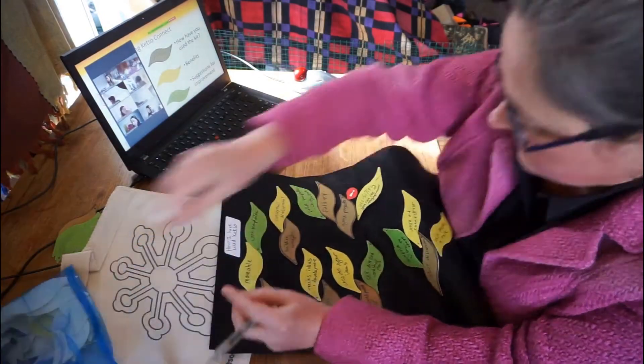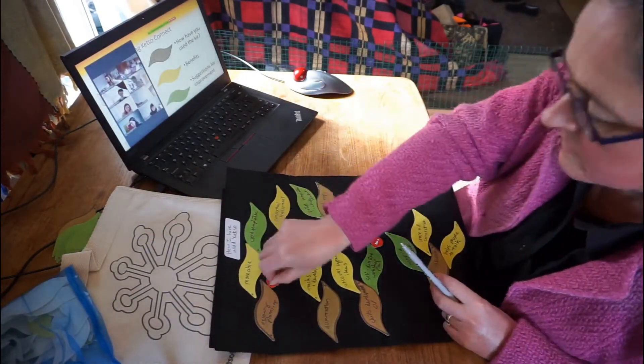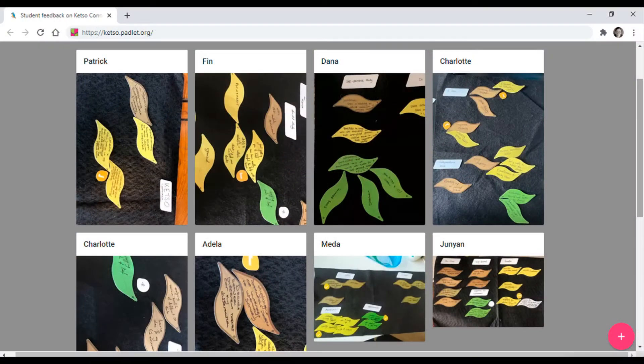If we have some people in class and some people working remotely, then the ability for people to work on Ketso felt and share via Padlet, for example, is going to mean that we can have people both on and off campus taking part in the same activity at the same time. Having these Ketso activities in your lectures means that there's a bit of connectivity between those who are doing online learning and those who are doing in-person learning.